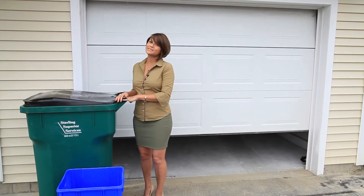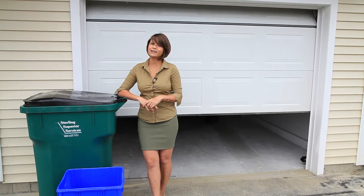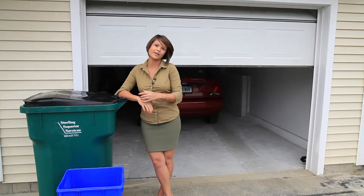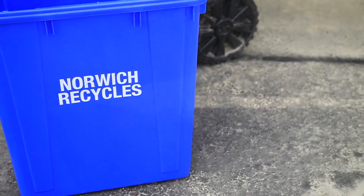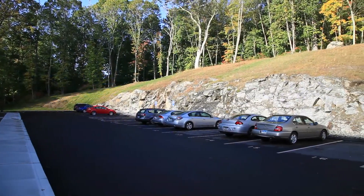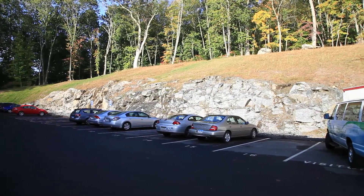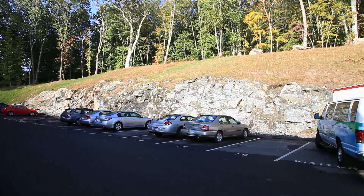These individual bins mean no trekking to unsightly dumpsters, and the Hills is environmentally friendly, so of course there are blue bins for recycling. The spacious parking lot, which includes ample guest parking, is well lit by energy efficient LED lights, as are all the streets and walkways.